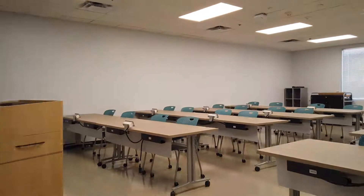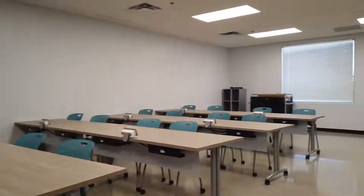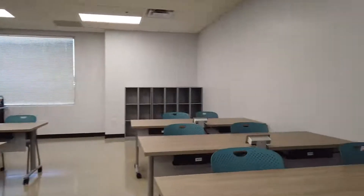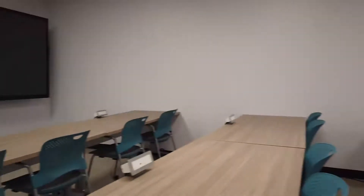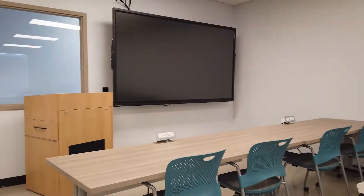To finish up the tour of the second floor, we have a classroom that is shared between medical billing and coding and Spanish medical interpreter students. Both of these programs are also offered at the Southwest Skill Center.